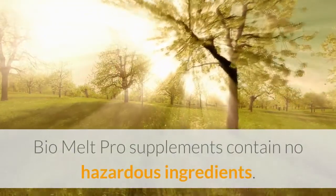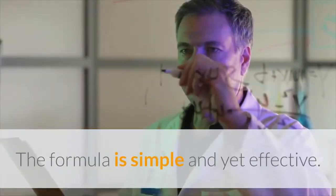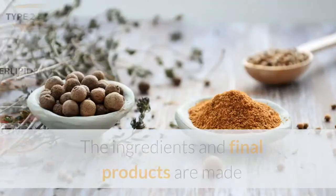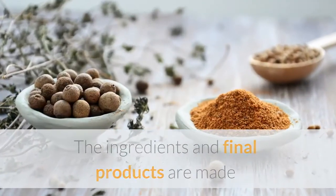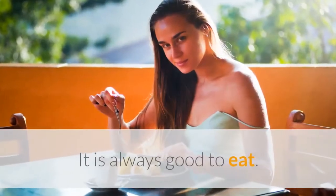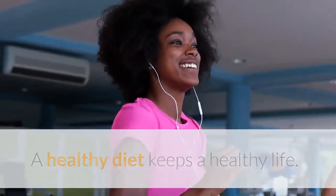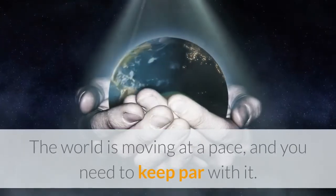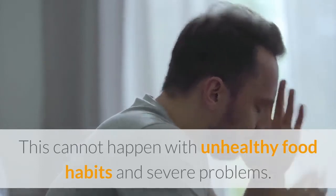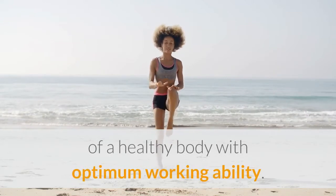BioMelt Pro supplements contain no hazardous ingredients — it is all natural. The formula is simple and yet effective, and is a positive conclusion to your weight and obesity problems. The ingredients and final products are made and mixed under extreme care and very strict standards. It is always good to eat, but it is far more vital to know what to eat. A healthy diet keeps a healthy life. The world is moving at a pace, and you need to keep par with it. BioMelt Pro pill gives you all the needs of a healthy body with optimum working ability.